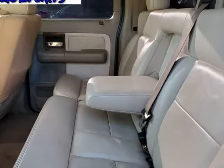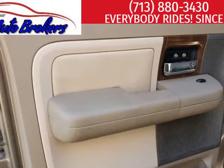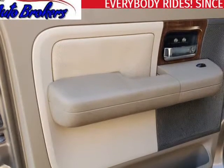Safety in our Ford includes traction control, airbags, and anti-lock brakes that complement a solid build and accident avoidance features.